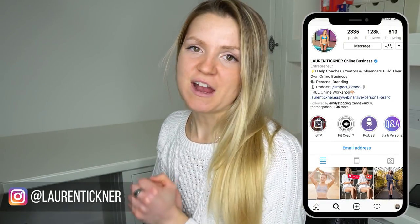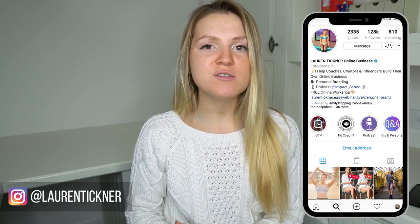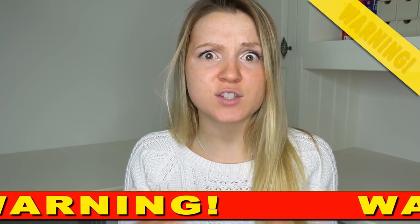So, you want to get verified on Instagram. In this video, I'm going to show you the exact process that I use in order to get verified. I'm going to give you four tips to increase your chances of getting verified, and I'm also going to warn you about something really important that you need to not do in order to save money and not get scammed.